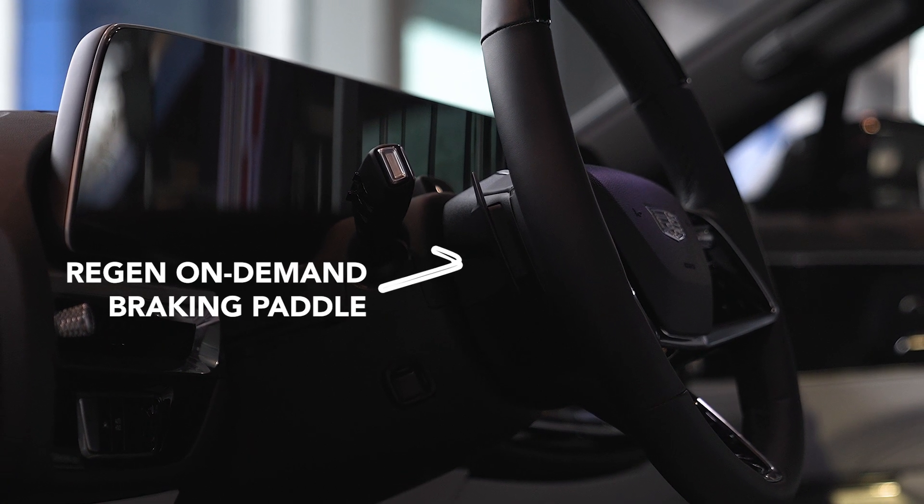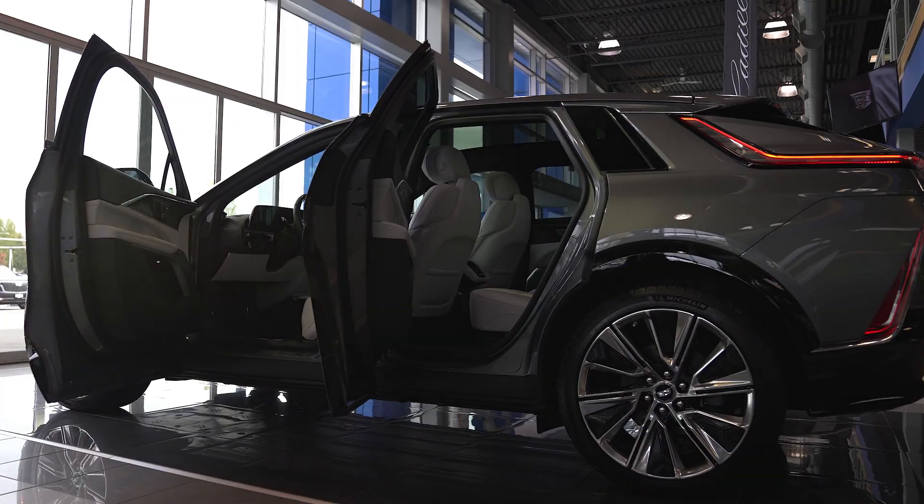The regen on-demand braking paddle is pressure sensitive — the harder you pull, the faster you slow down.